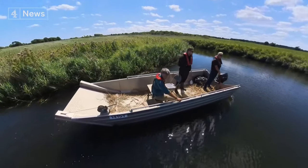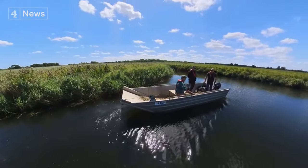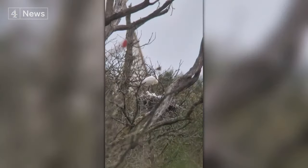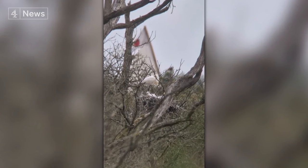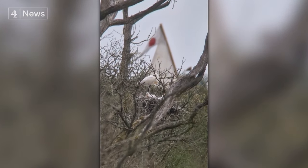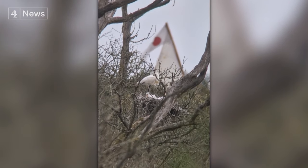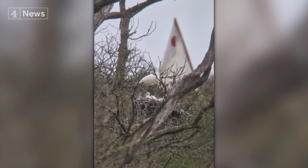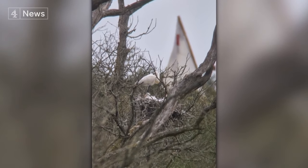Painstaking management by the team here at Hickling Broad in Norfolk has this year produced the result they'd longed for. Three feet tall, five feet wingspan — spoonbills breeding this year in the broads for the first time in around 400 years. A telescope reveals three chicks called teaspoons, because that's just what their beaks look like.